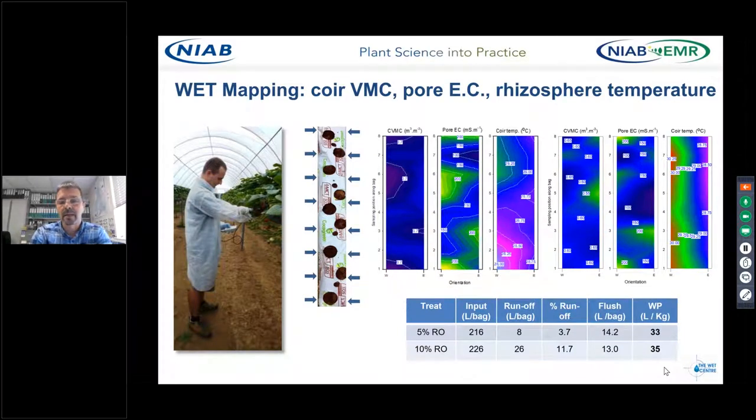This heat map is taken from a day in July last year. If you look on the extreme right-hand side, that's the temperature of the coir — going from purple to blue to green to red, the temperature of the coir is increasing on the west-hand side. That's in the centre row — you can see a very different pattern in the bag in the leg row. This starts to highlight some of the differences we're picking up between leg rows and centre rows.